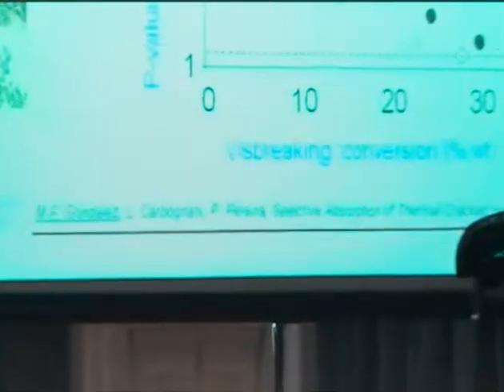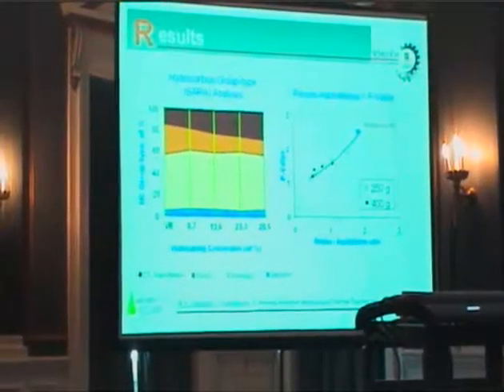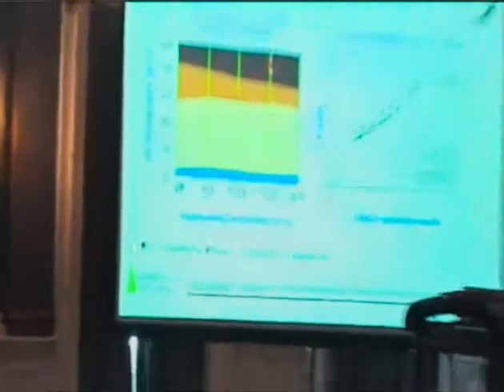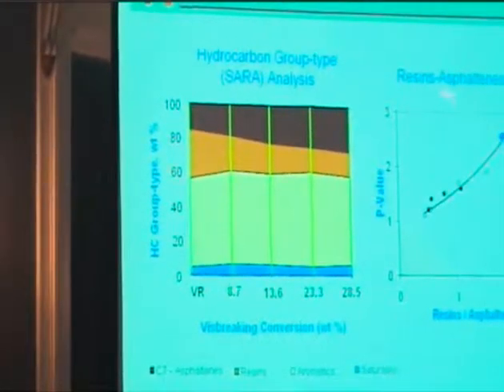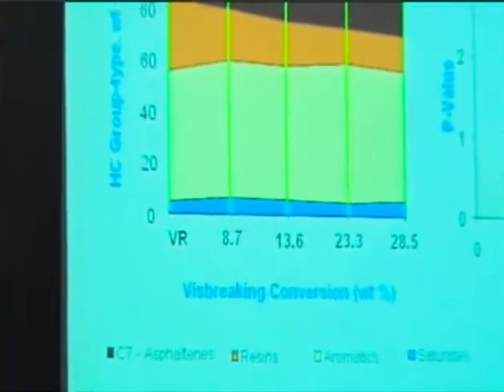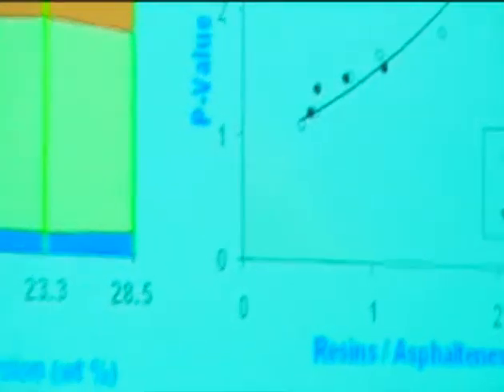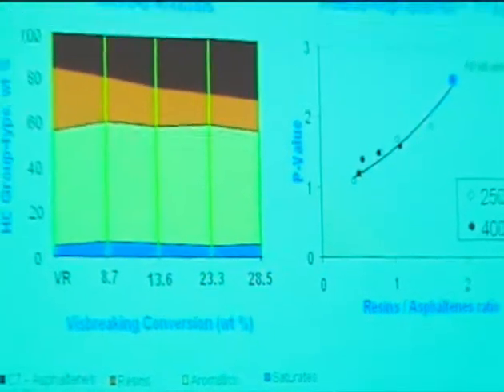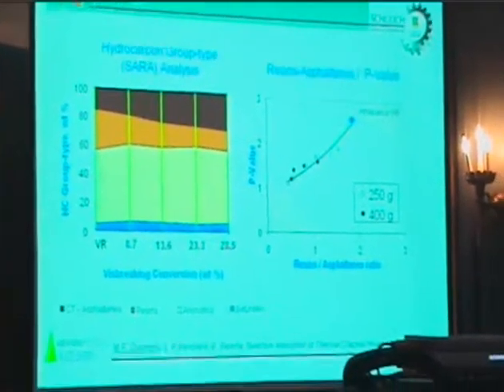What we specifically observed was a transformation of the heavy hydrocarbons by changing the amount of asphaltenes versus the amount of resins. We reduced the asphaltene-to-resin ratio, which is claimed to be destabilizing. We can use that factor to show the destabilization of the asphaltenes by just changing that ratio. So as far as we went into conversion, we reduced that ratio and we reduced the stability.